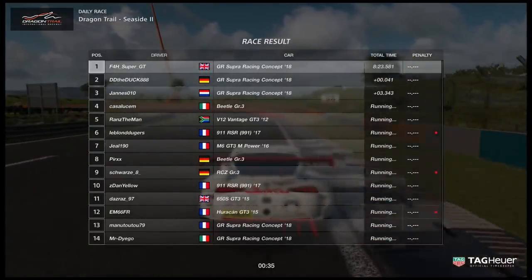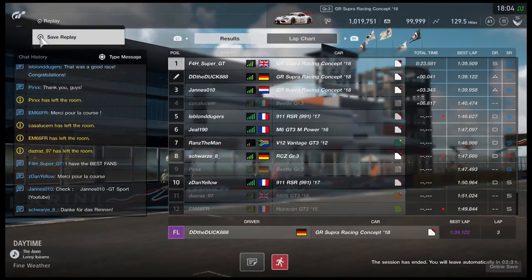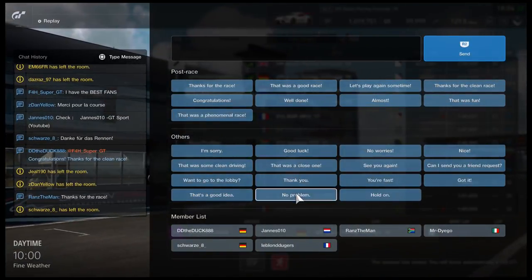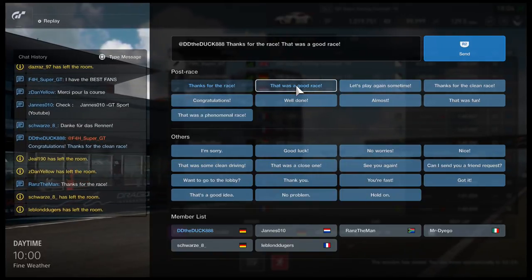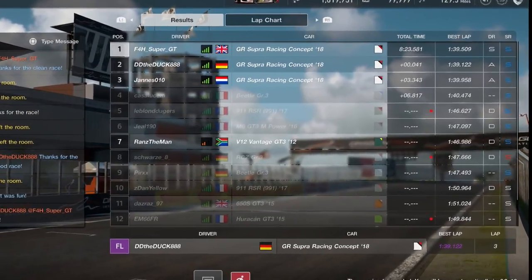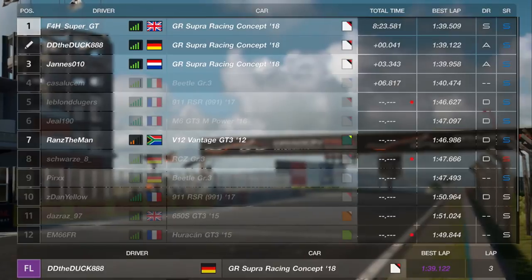A win by 0.041 — out of breath after that. Really close racing, respect shown from both of us, and really enjoyable. It was a slightly lower-rated race, but it doesn't matter — we both had a great race.